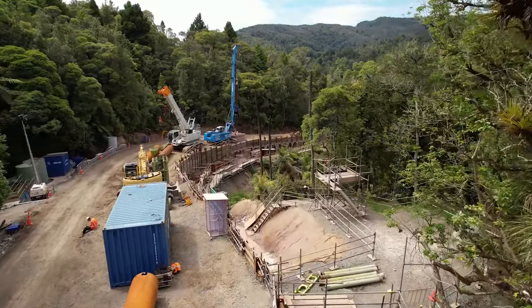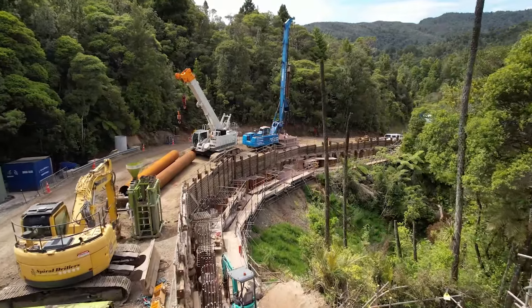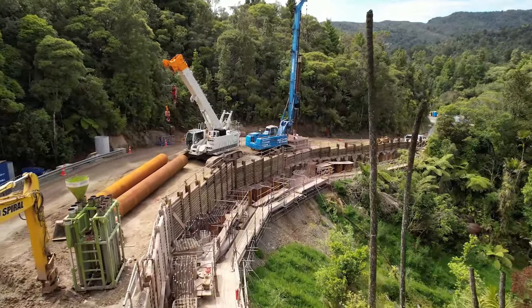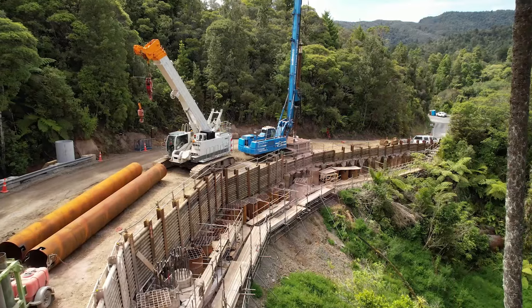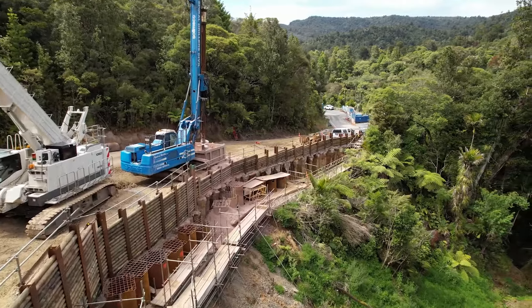This is our final slip, A13. We're more than halfway through piling and are making good progress. You can see the 11 metre casings installed ready for the permanent piles. These casings serve as a guide for the drill to start drilling into the bedrock below.